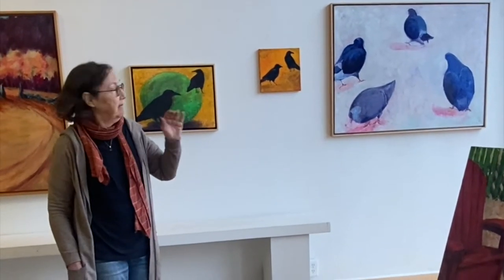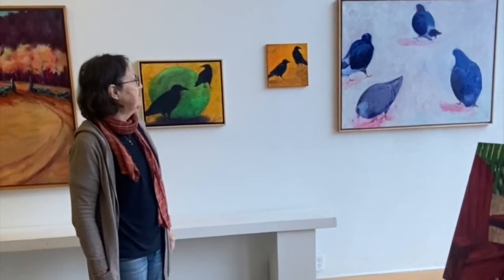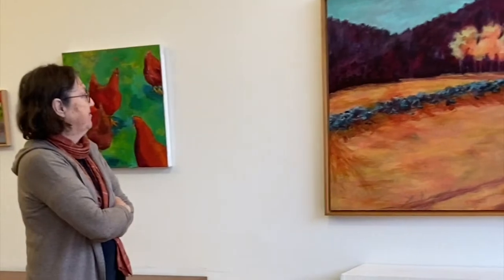I started small, and then ended up with a bunch of large paintings of pigeons as shapes. One year I made — every day — a small 4x6 painting of the gateway between the field that my house is in and the next field down.